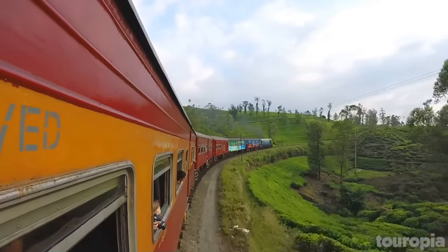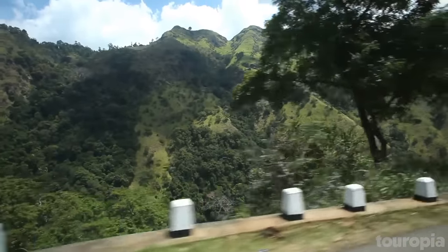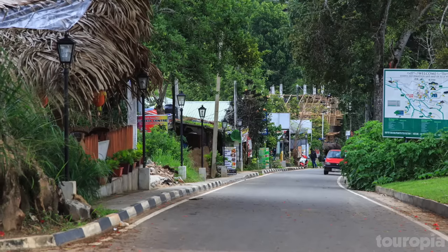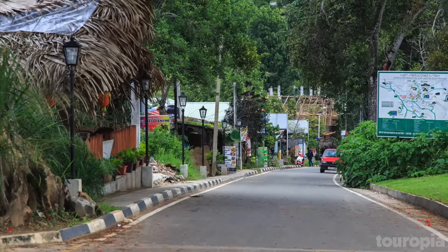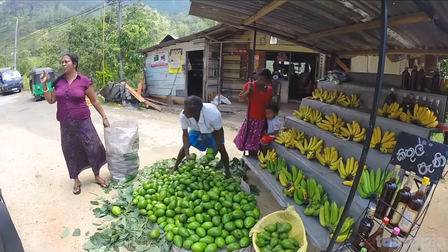Ella itself may be small, but if you enjoy hiking or just relaxing in the peace and quiet of nature, it's definitely well worth your time. Make sure to hike to some of the nearby waterfalls and temples, as well as to the top of Ella Rock for incredible views.